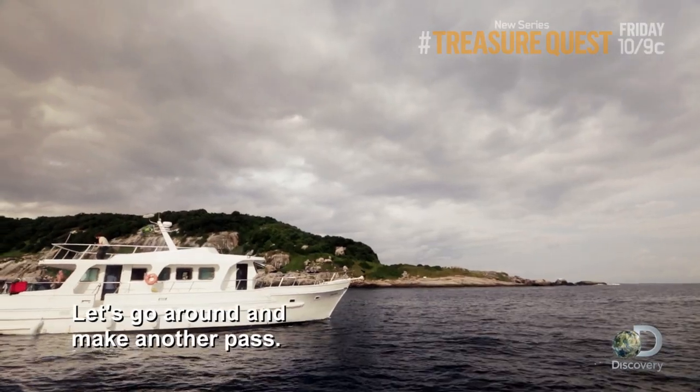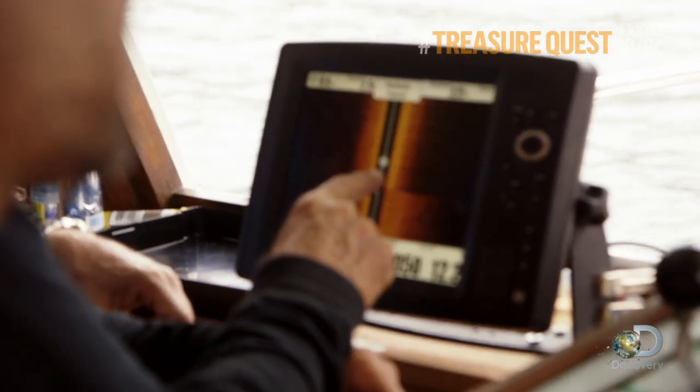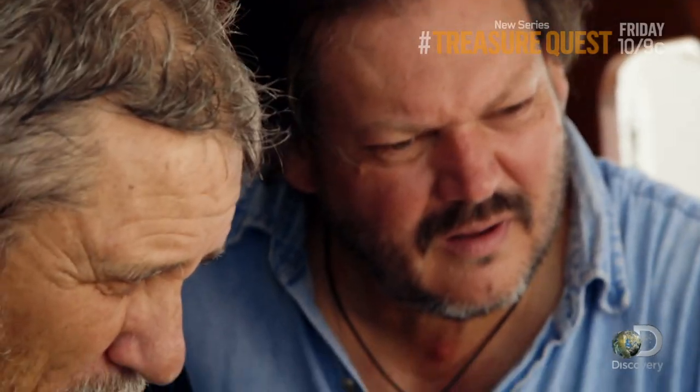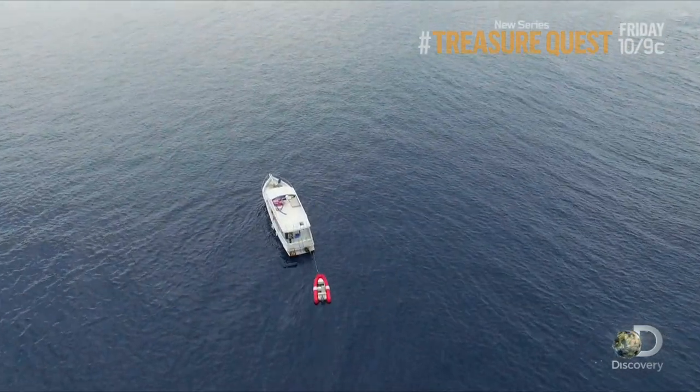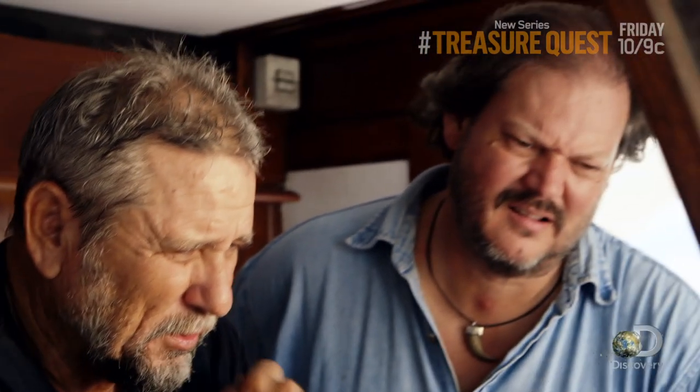Let's go around and make another pass. Look at that. What does it look like? It's got structure to it. What are you guys seeing? Maybe it's a pile of bricks. I don't know. It's like a long pipe or something.